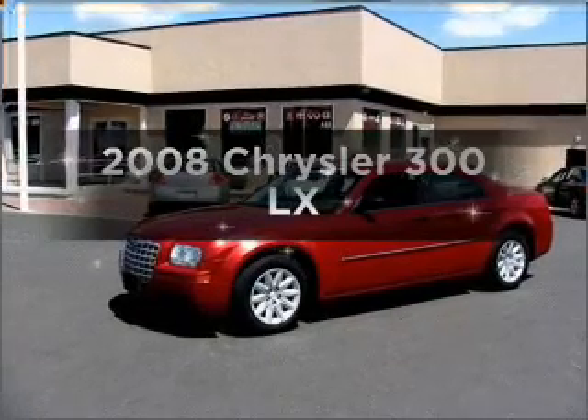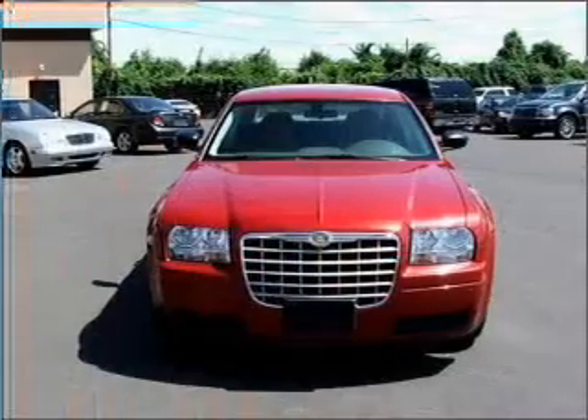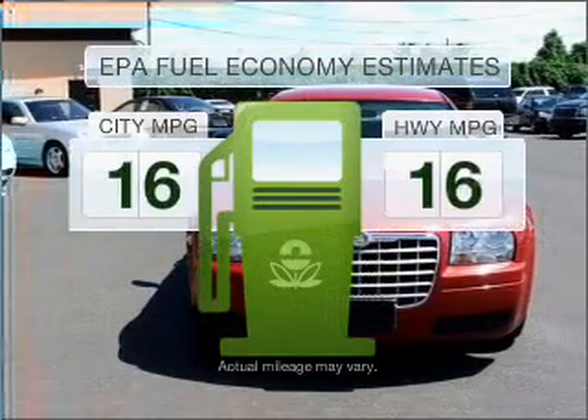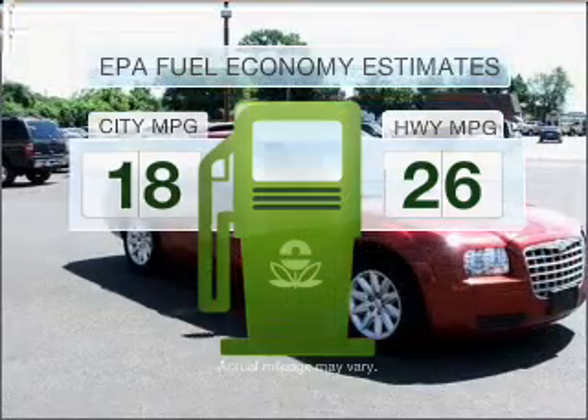Introducing the 2008 Chrysler 300. If you're looking for an automobile with great attributes, look no further. Low emissions and the good fuel economy offered in this vehicle are important to you and to the environment.